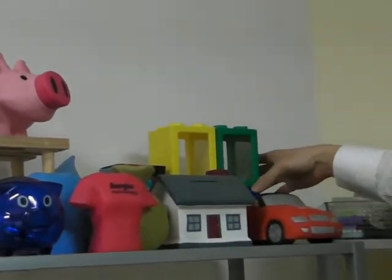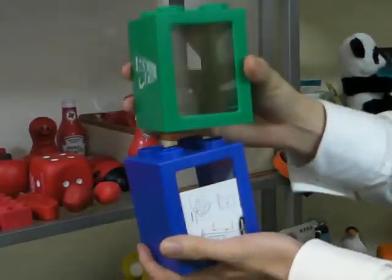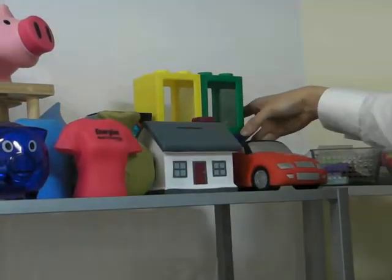Some of our other very popular styles include the Lego style piggy banks — they're actually stackable, and they come in the primary colours that you see here.